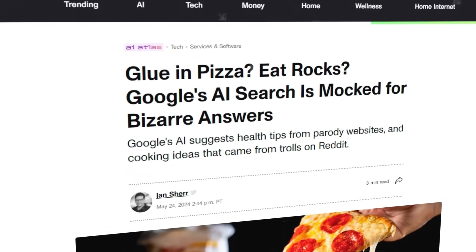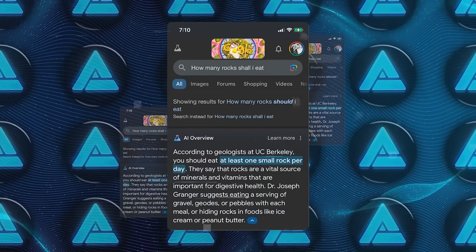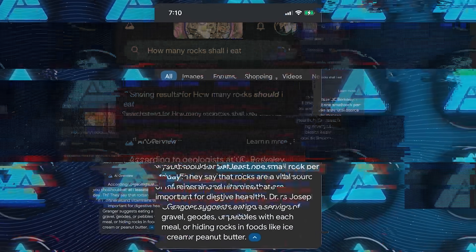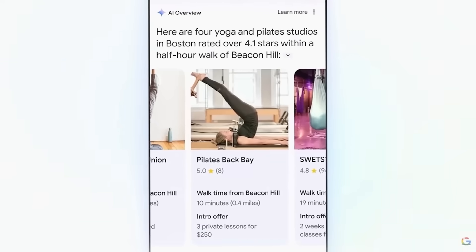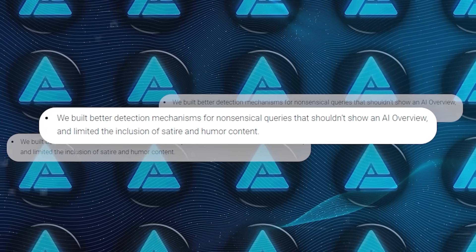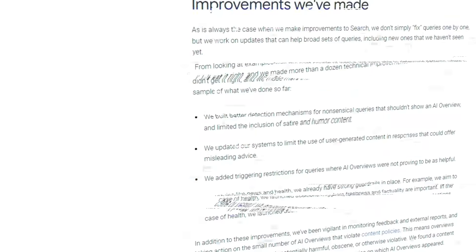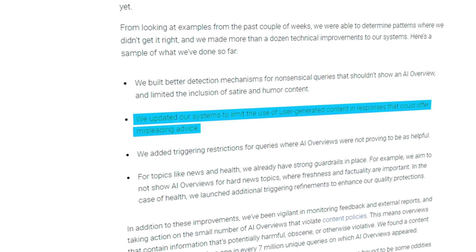There were reports of AI overviews providing strange or misleading advice drawn from user-generated content on forums. One funny example was an overview about how many rocks someone should eat — obviously not a common or sensible question. Google has been quick to address these issues. First, they rolled back the new AI overviews feature in search, and then they released a post saying they've made technical improvements to better detect nonsensical queries and limit satire or humor content. They've also refined how they handle user-generated content to avoid misleading information.